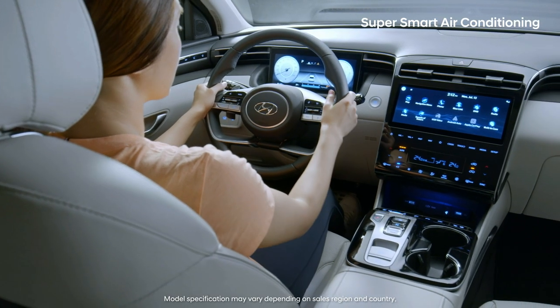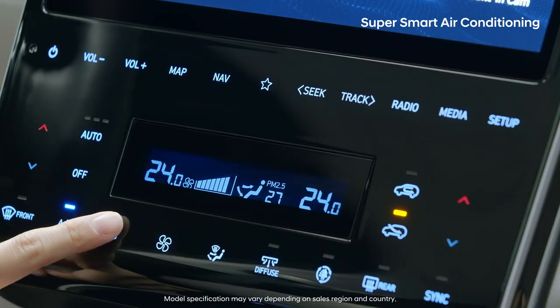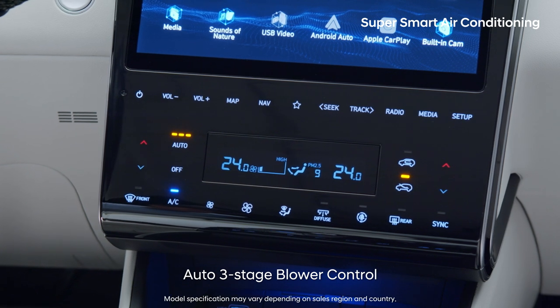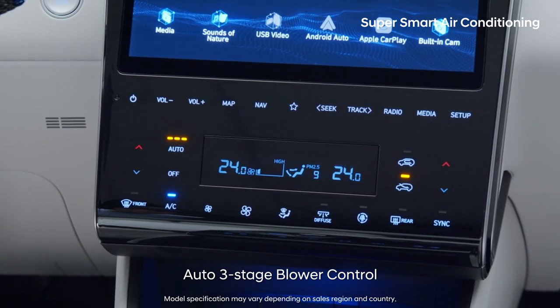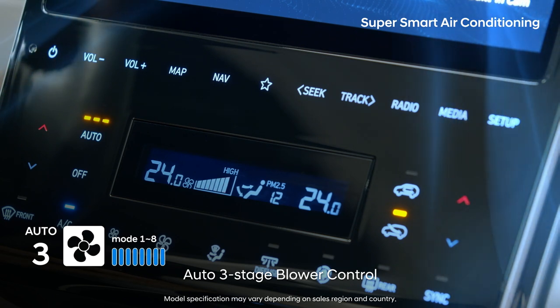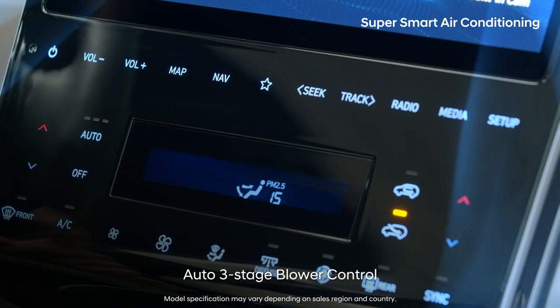It has been inconvenient to manually lower the wind speed that was too strong in the automatic air conditioning mode, right? With the all-new Tucson, you can choose from three different automatic wind adjustment ranges, so even those who don't like strong wind can enjoy the auto mode.